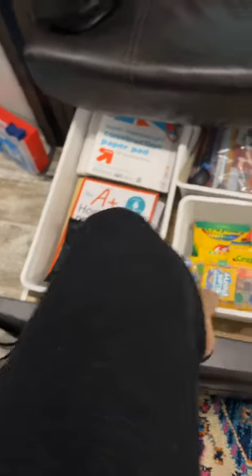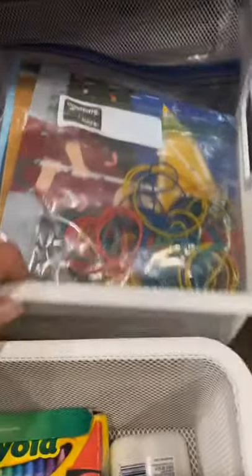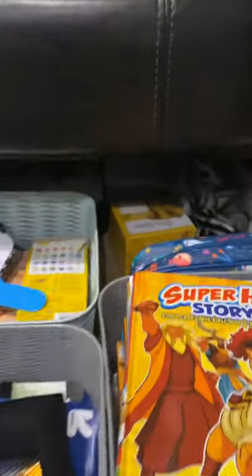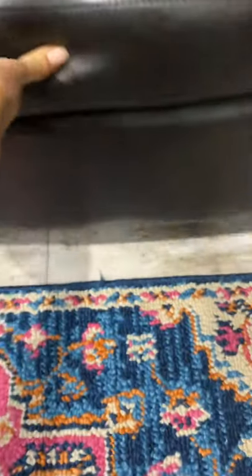Here are my extra books, paints, crayons, and all the manipulatives. In the back there's another one with some other supplies. This is their drawer — each child has a box, it goes way back, and there's a treasure box. In the back are their binders where I keep all their finished work for their portfolios. That's how we store all of our homeschool stuff.